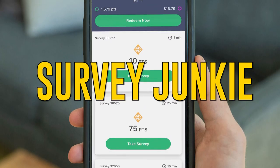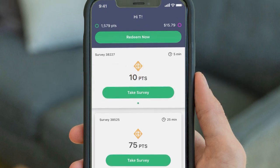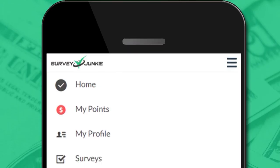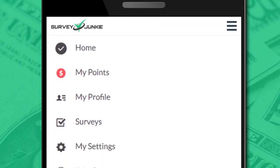Survey Junkie. In addition to answering survey questions, you can earn rewards by sharing your web browsing data. Whether you fill out a survey or provide data, you'll earn points that you can redeem for gift cards or cash.